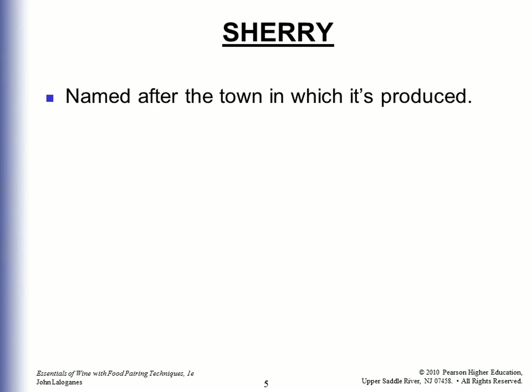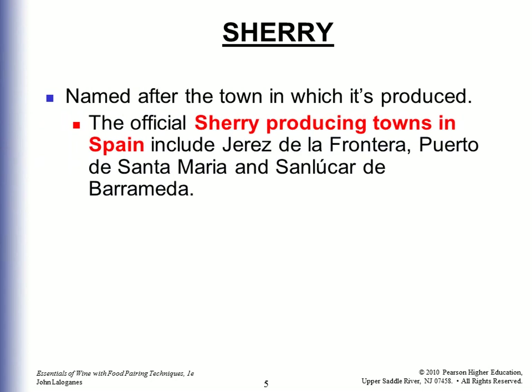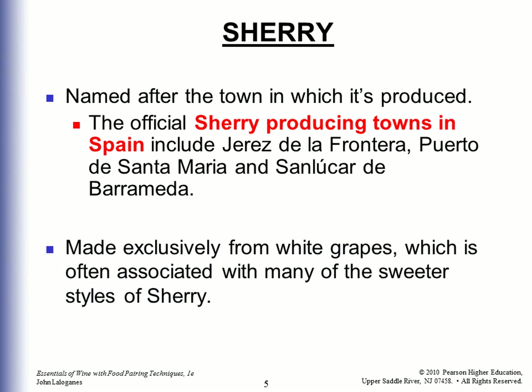Sherry is named after the town in which it is produced. The official Sherry-producing towns in Spain include Jerez de la Frontera, Puerto de Santa Maria, and Sanlucar de Barrameda. To be called Sherry, it must come from Spain. It is made exclusively from white wine, which is often associated with many of the sweeter styles of Sherry.